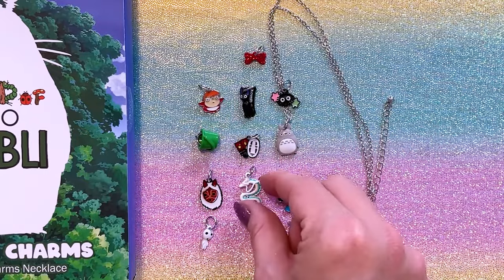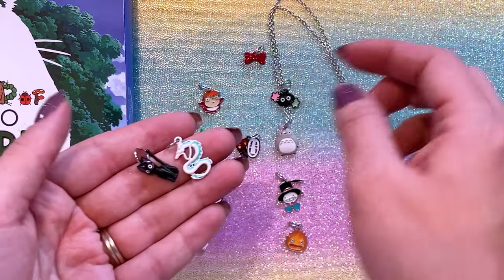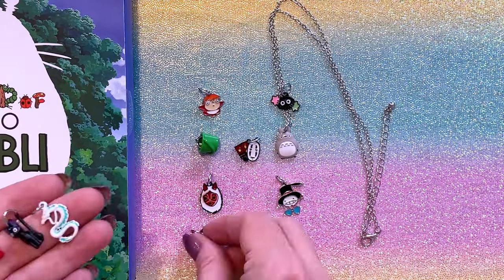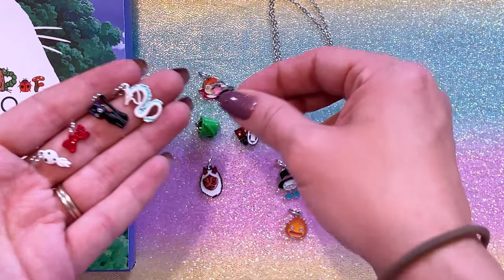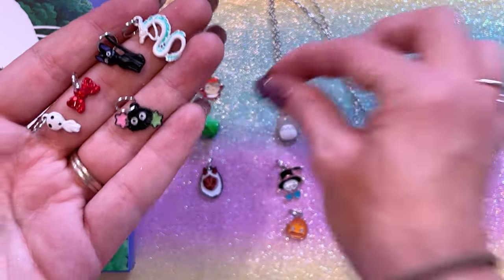I think my favorite ones are definitely Haku — he's adorable — Totoro, and Kiki's little Gigi is adorable. I love the little jeweled bow. These are precious. However, there's so many other good ones in here, like the Forest Spirit — the little Kodama — that one's really cute, and the Suit Sprite. I think my favorite ones are the ones that have more of a 3D effect to them, as opposed to something that's just printed in enamel. So that is the Studio Ghibli 12 Days of Charms.